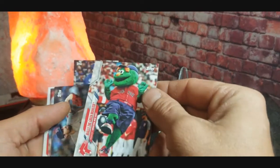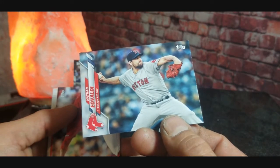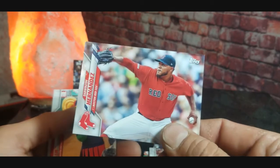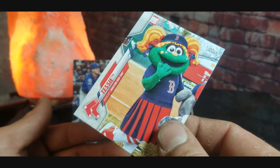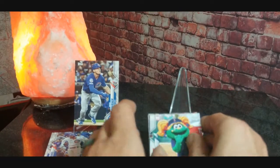We got Chris Sale, and Wally the Green Monster mascot card — that's pretty cool. We got Nathan Eovaldi, Darwinzon Hernandez, and the last one is a Tessie mascot card. So that's pretty cool, got two mascot cards in the same pack, but no rookies to put up on the stand.